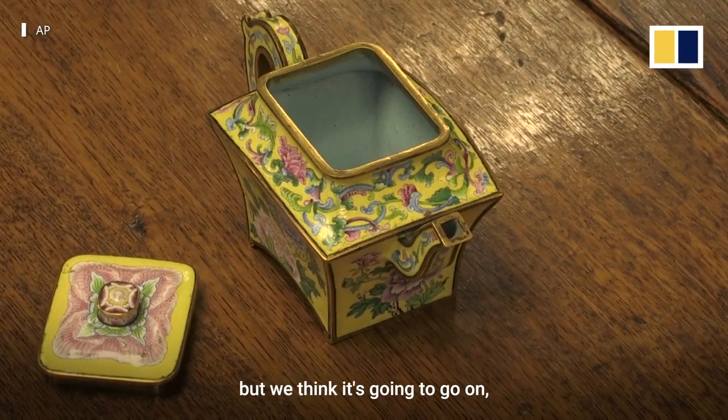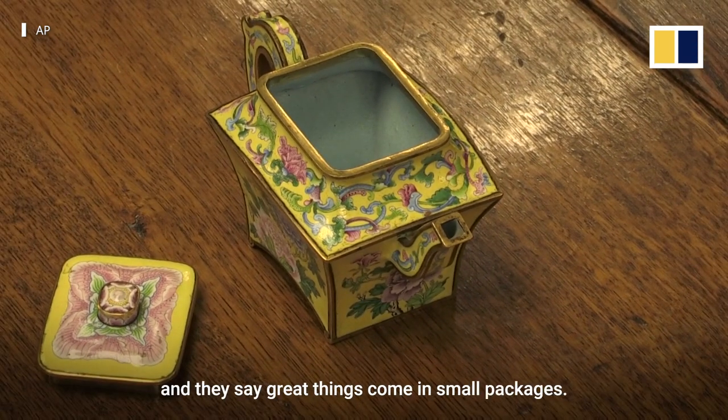But we think it's going to go on. And they say great things come in small packages.